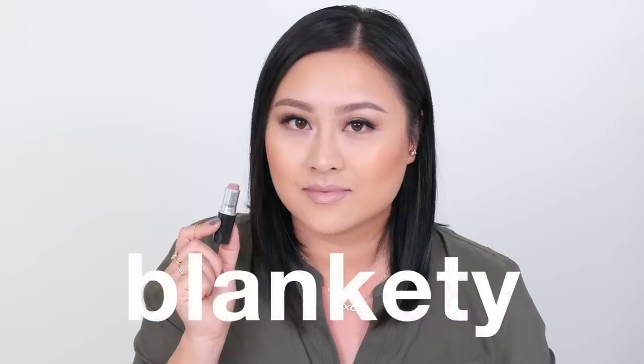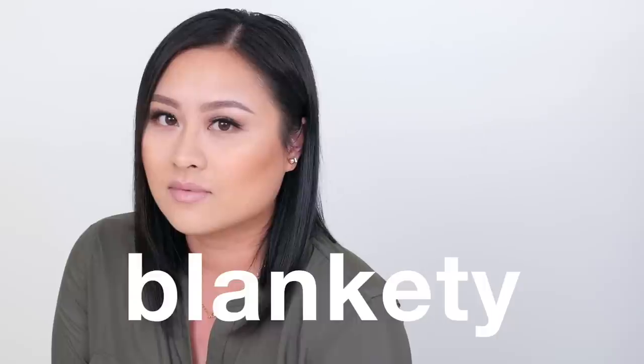Blankety is another light pink shade, but it's got some beige which makes it perfect as a nude lipstick. I use this lipstick every day and I think it's perfect when paired with a heavy or dark eyeshadow.